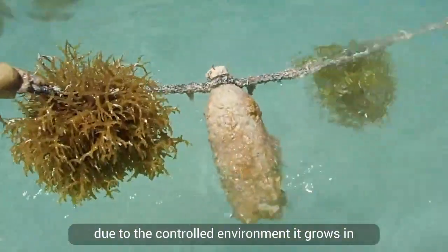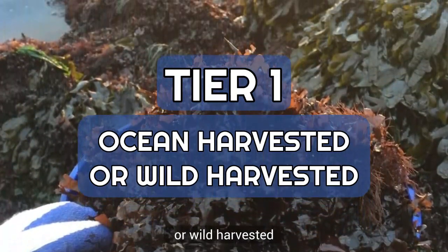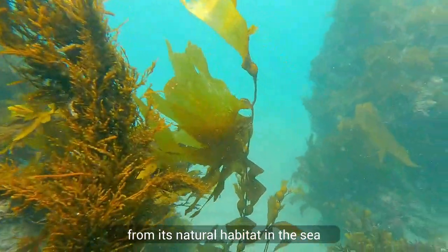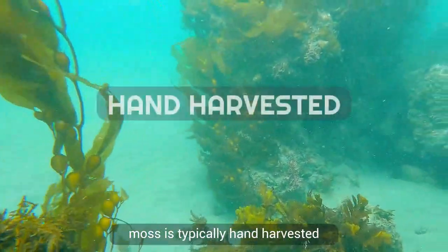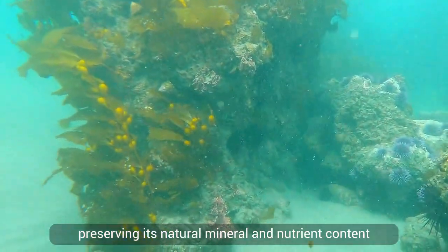Tier 1: ocean harvested, or wild harvested. Wild sea moss is harvested from its natural habitat in the sea. This type of sea moss is typically hand harvested and sun-dried, preserving its natural mineral and nutrient content.